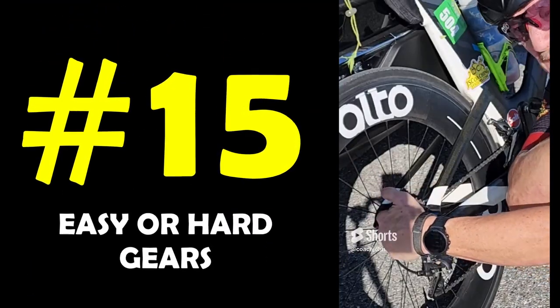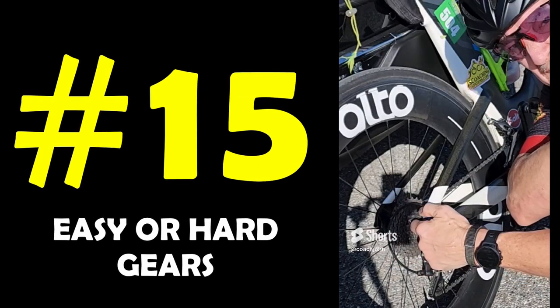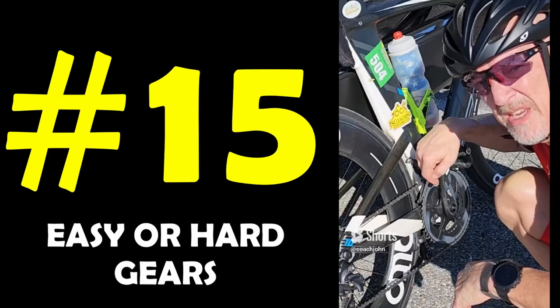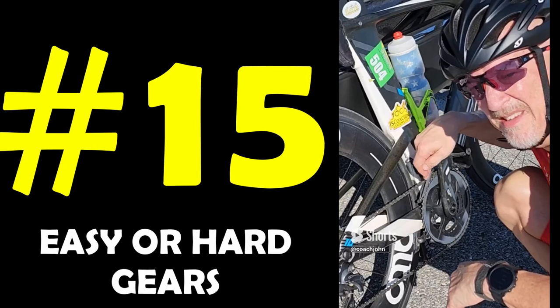When it comes to your gearing in the back, the larger gears to the inside are easier and the smaller gears are harder. When it comes to the front, the bigger the gear in the front, the harder it is; the smaller is easier.